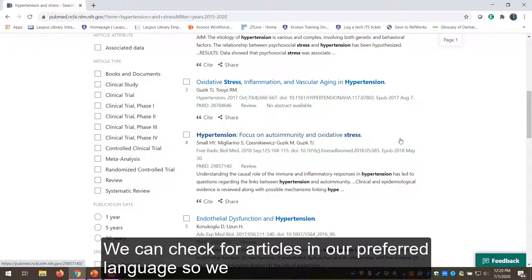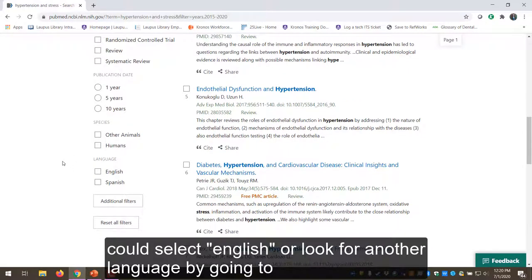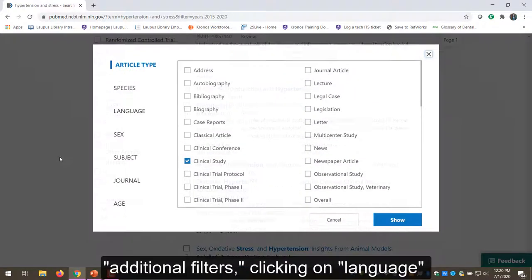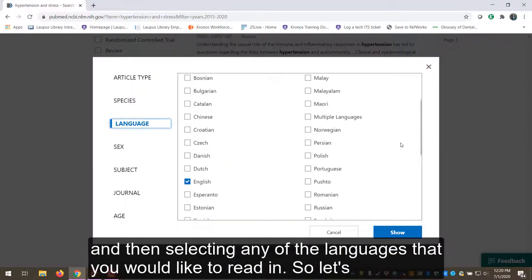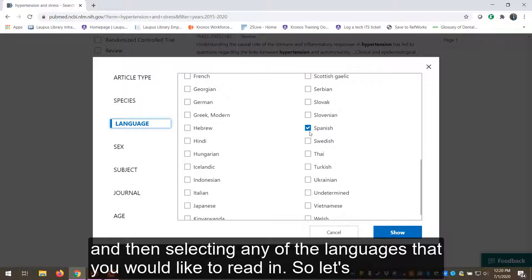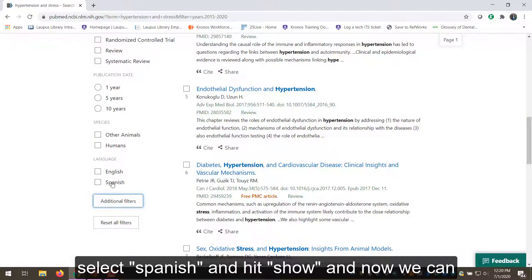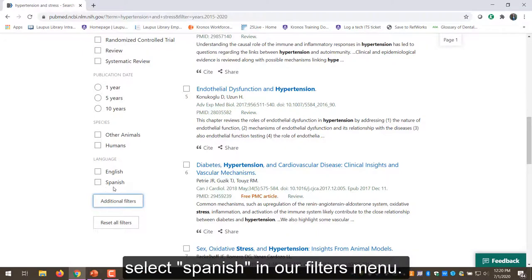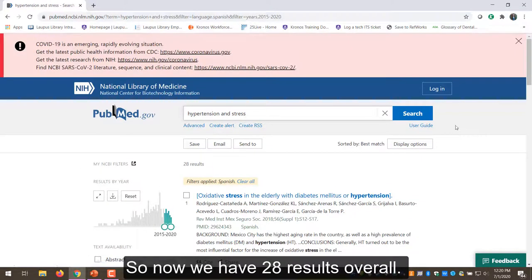We can check for articles in our preferred language, so we could select English or look for another language by going to additional filters, clicking on language, and then selecting any of the languages that you would like to read in. Let's select Spanish and hit show, and now we can select Spanish in our filters menu. So now we have 28 results overall.